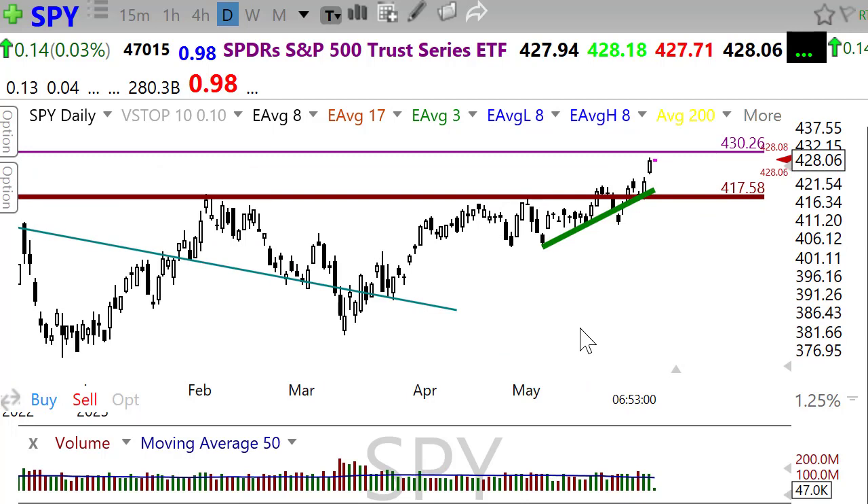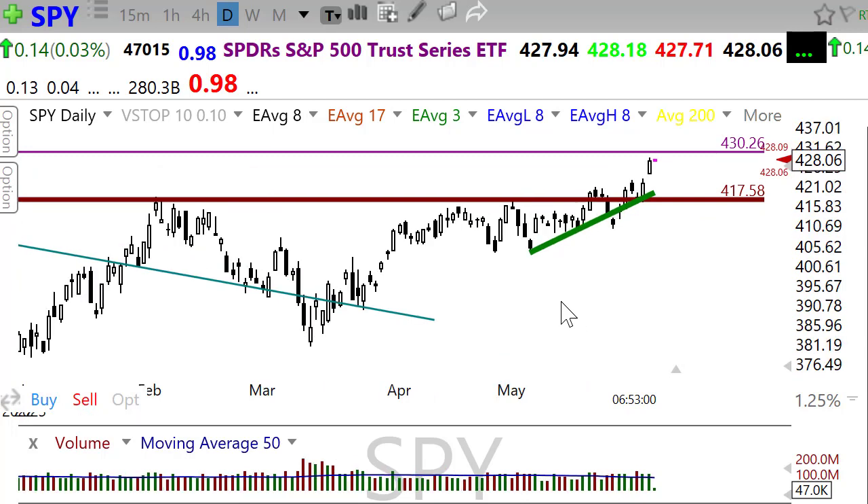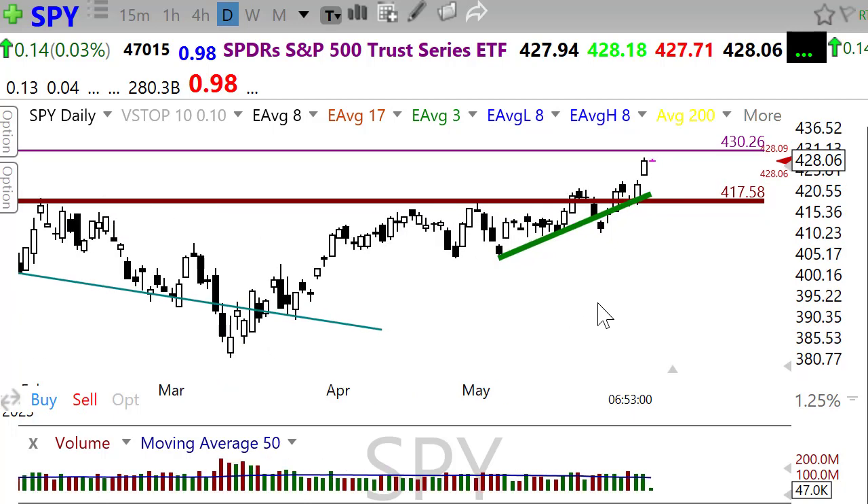Interestingly, after such a big bullish move, futures are kind of flat this morning — not super strong. There is a big concern about what happens to liquidity in the market when the Treasury starts releasing all of these bonds to refill our coffers. Several economic folks out there are really warning that it could create a liquidity crisis and could even create some problems for the regional banks, so watch that carefully.